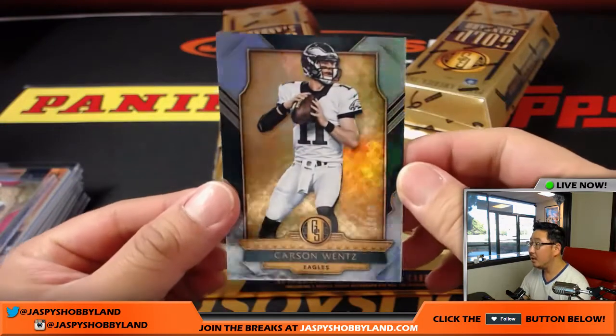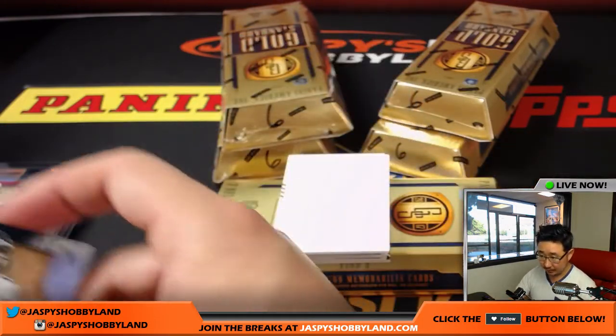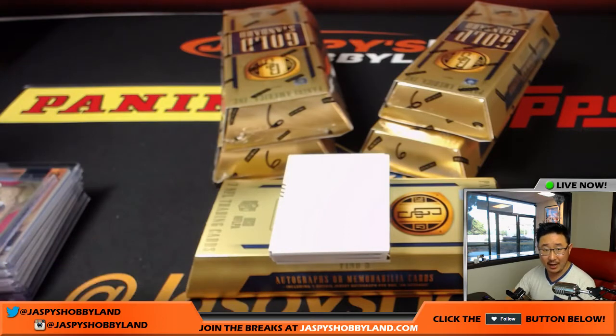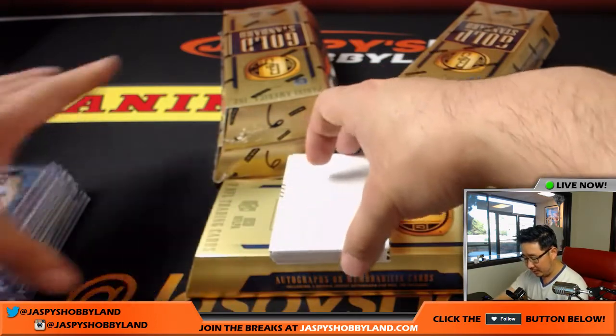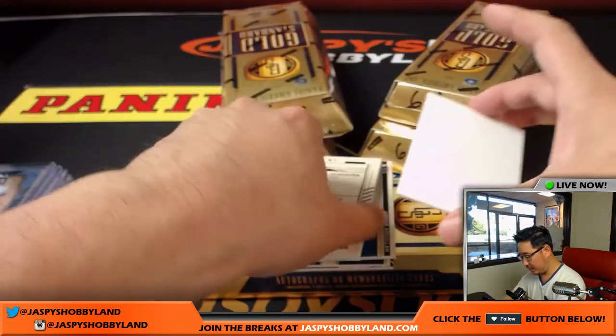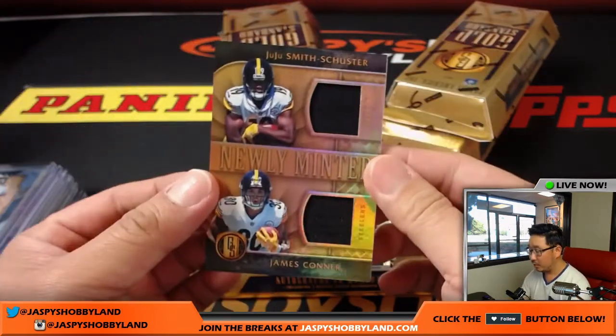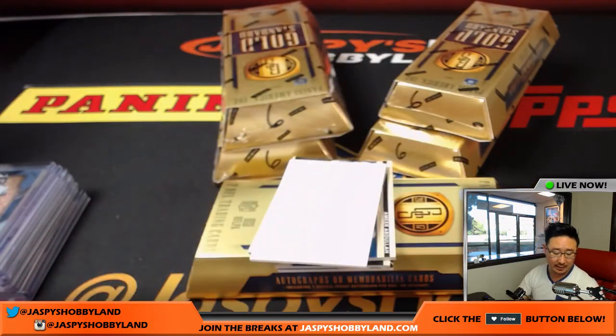Carson Wentz, 19 out of 49. I think we can do that spot random — it's been moving pretty quickly right now, Jeremy33, that's on jazpieshockeyland.com. Oh, I accidentally grabbed two cards here — we've got JuJu Smith-Schuster and James Conner dual relic, out of 149 for the Steelers. That will go to Sam and the Steelers.